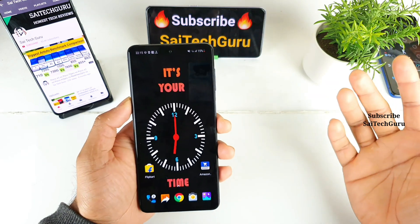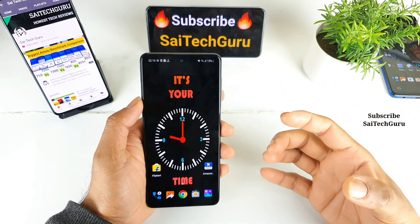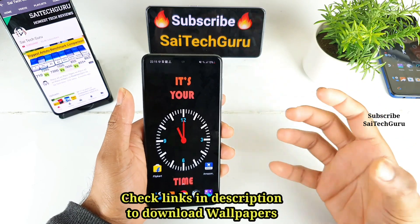Hi friends, I am Sai Chaitanya. Welcome back to my channel Sai Tech. In today's video I'll try to talk about the pricing details of the Samsung Galaxy F62.